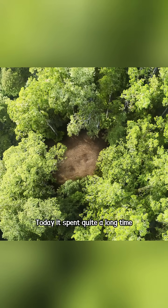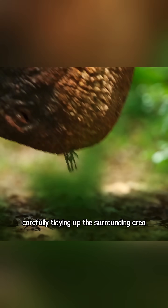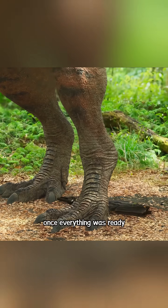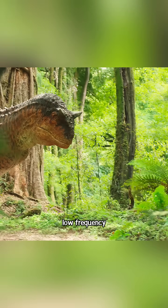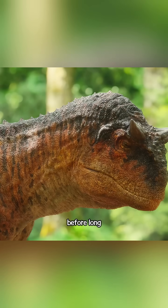Today, it spent quite a long time clearing out an open space in the forest, carefully tidying up the surrounding area because it was about to do something important — finding a mate. Once everything was ready, the Carnotaurus let out a deep roar. Low frequency sound can travel farther through dense vegetation. Before long, a female Carnotaurus was drawn in.